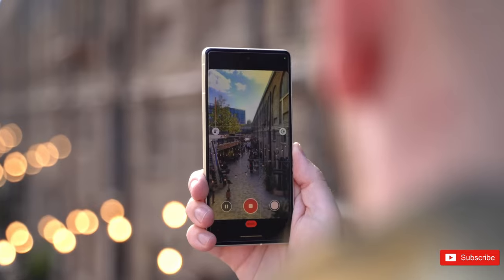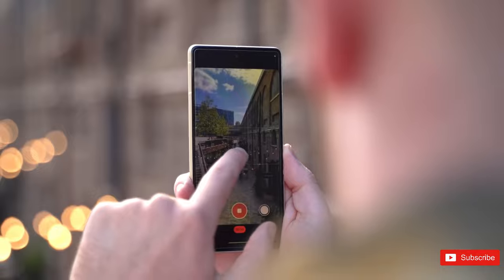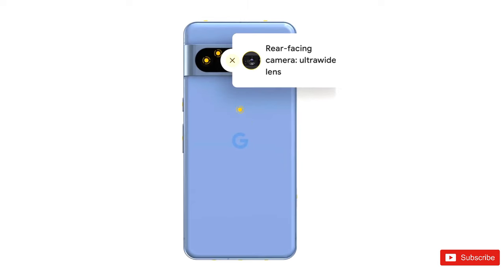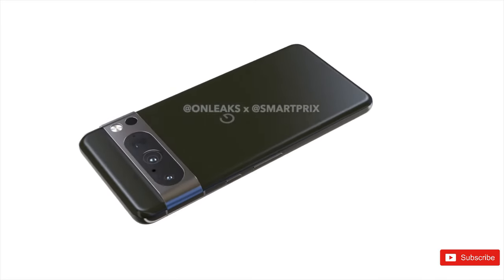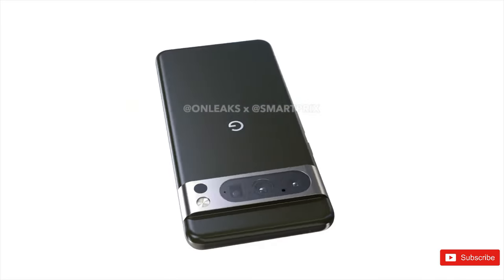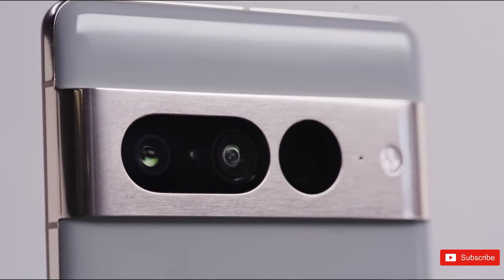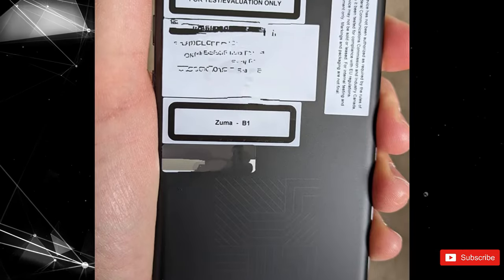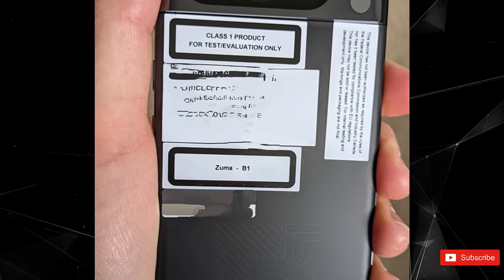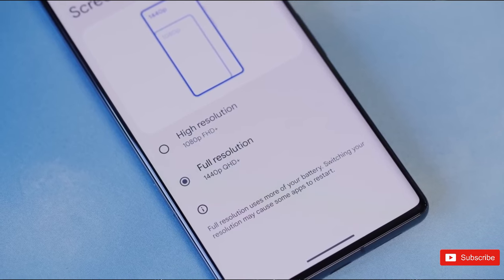Unsurprisingly, Google isn't rocking the boat here. These renders, which come from noted leaker OnLeaks, show off a device that looks like a slightly modified Pixel 7 Pro. Basically, there are three basic changes, and they all point to a minor upgrade. The renders otherwise reveal the same dual-camera setup on the back in a familiar visor-style camera array. What's interesting, however, is Google's potential switch to a polished metal frame rather than a brushed one, bringing the Pixel 8 right in line with the Pixel 7 Pro.